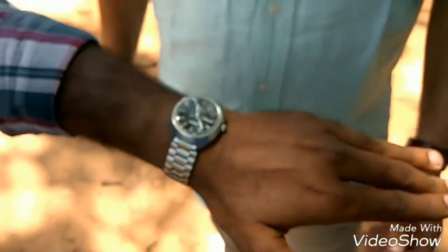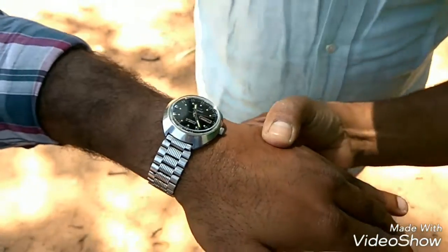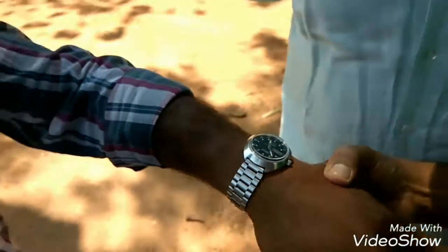It is the jadu of this guy. When he started researching about HMT, I told him, boss, mere paas bhi hai. He told, get it. I will see what is to be done. He wanted to give this watch to me thinking it will not work. I told, you bring it. He just wound it, moved the watch, and it started working. He is wearing it. It is not serviced.